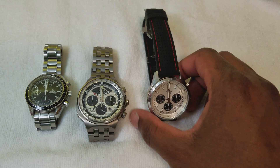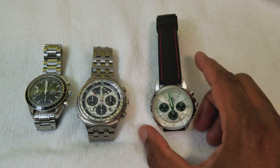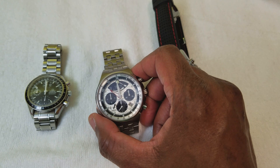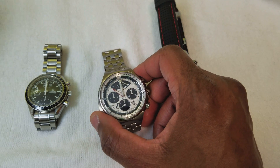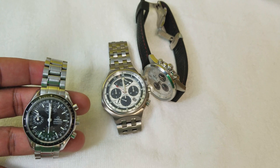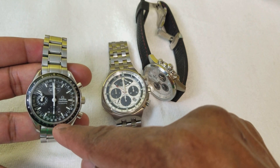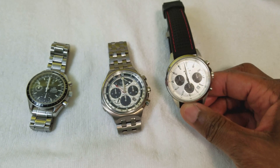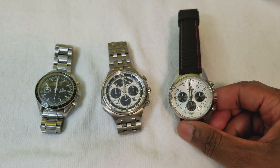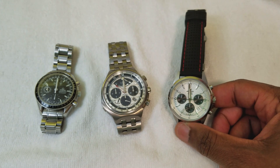So we have three watches in front of me representing different ranges. My Casio Edifice is a fully quartz watch — quartz timekeeping and quartz chronograph. My Citizen Eco-Drive is solar-powered quartz for timekeeping, but the chronograph is mechanically actuated, operated on a spring similar to an automatic watch. And my Omega Speedy is a fully automatic movement for both timekeeping and the chronograph function. The Speedy and the Citizen both have 12-hour chronographs; the Casio has a 60-minute chronograph.